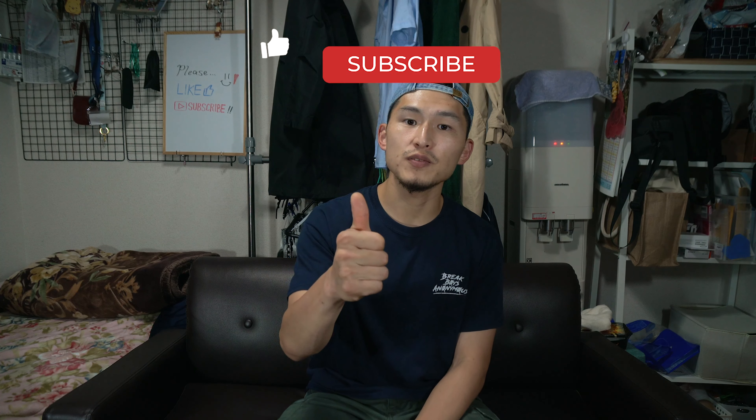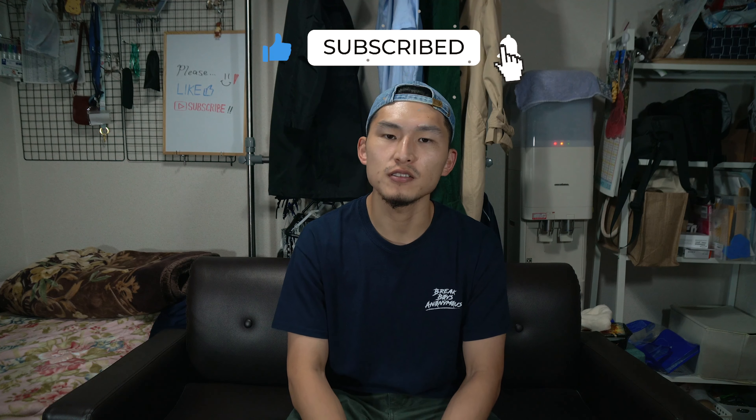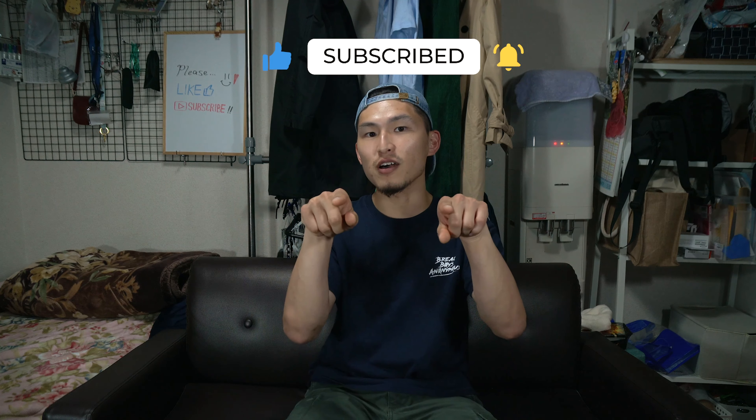That was it for today's video. I hope you were able to get something out of this. If you did, make sure to let me know by liking this video. And if you'd like to see more Japan tips and travel related content, make sure to subscribe. I'll catch you guys in the next video. Peace.